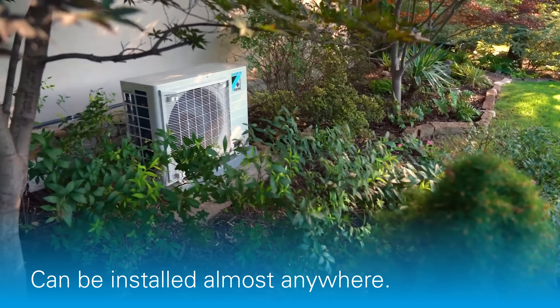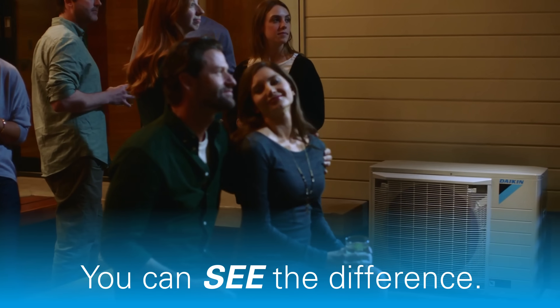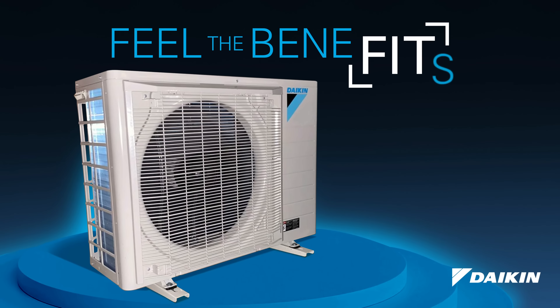It's the perfect fit for homes in need of a backyard oasis. See the difference. Feel the benefits. Daikin FIT.